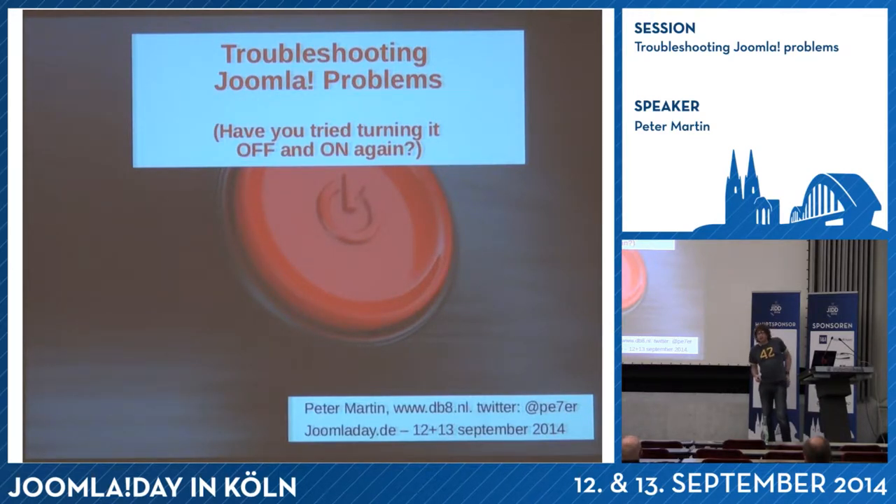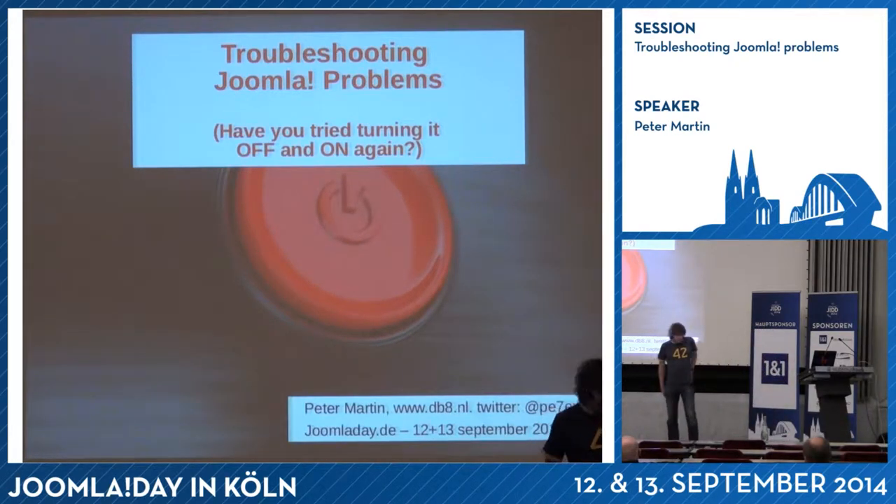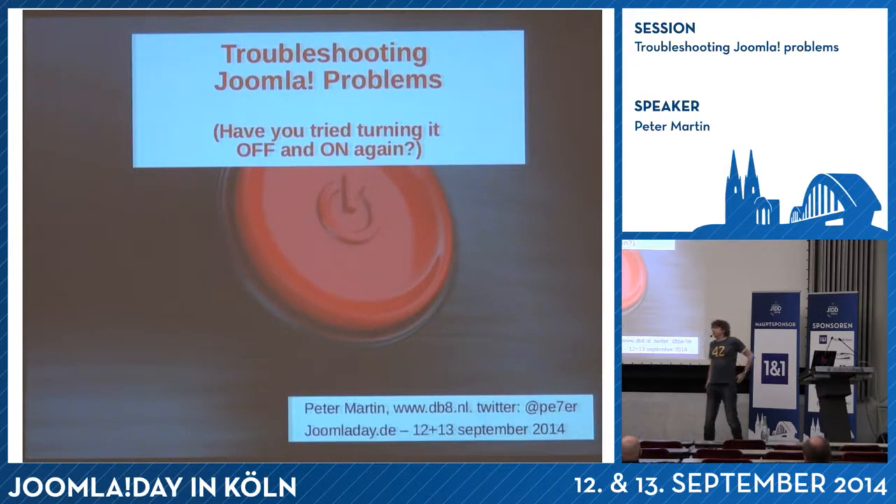Hello everyone. I will do a presentation about troubleshooting in Joomla. I'm Peter Martin, I'm from the Netherlands.